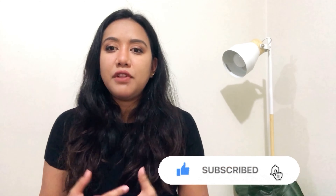Hi guys, welcome back to my channel, it's me Marie. It's been a while since I posted my last vlog — as you can see, my hair has grown a lot longer since the last time I posted.